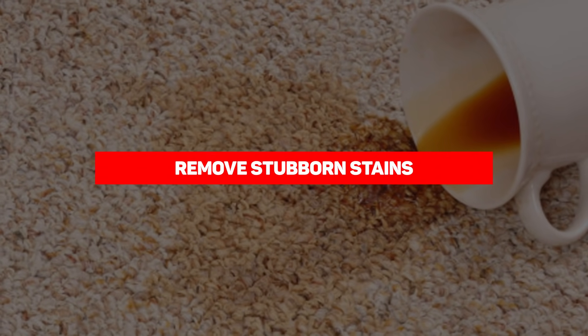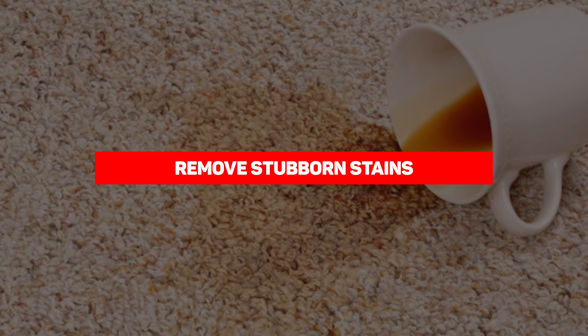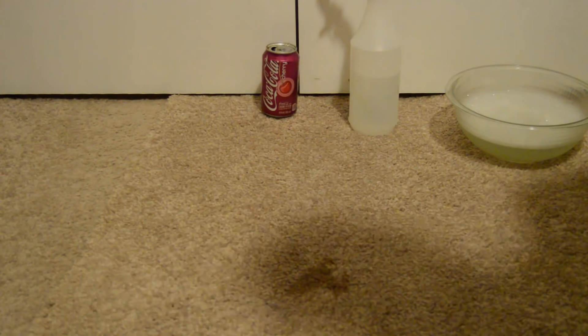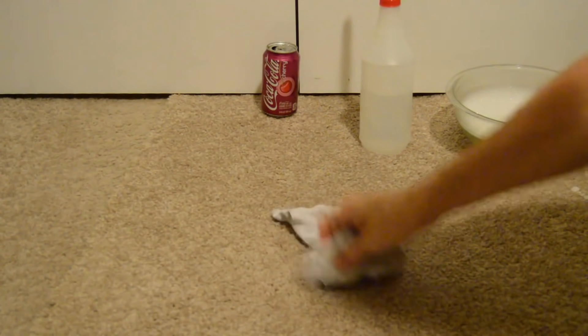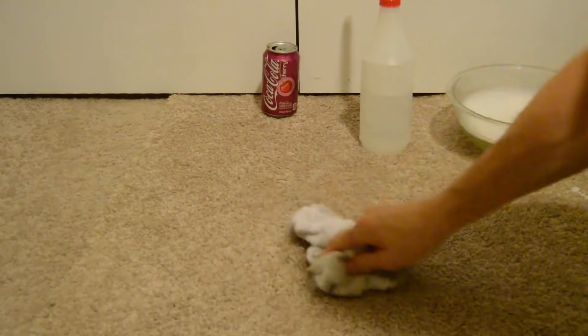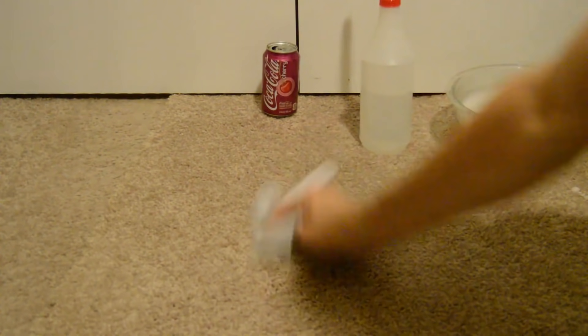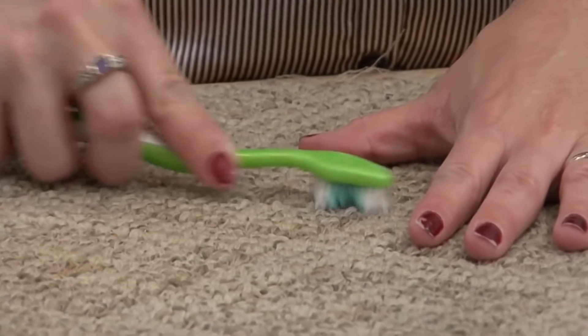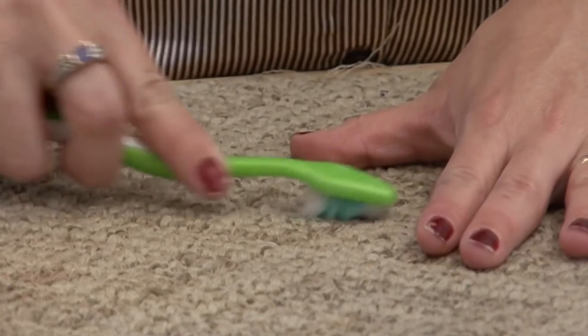Our next entry is remove stubborn stains. This may sound counterintuitive due to Coke having artificial coloring, but quite surprisingly, Coca-Cola is incredibly helpful when removing stains from clothing and fabric. Coke will easily remove grease stains as well as blood spots. Coca-Cola is also an easy way to remove marker stains from carpet — simply apply a small amount of Coke, scrub the spot, then clean with soapy water.